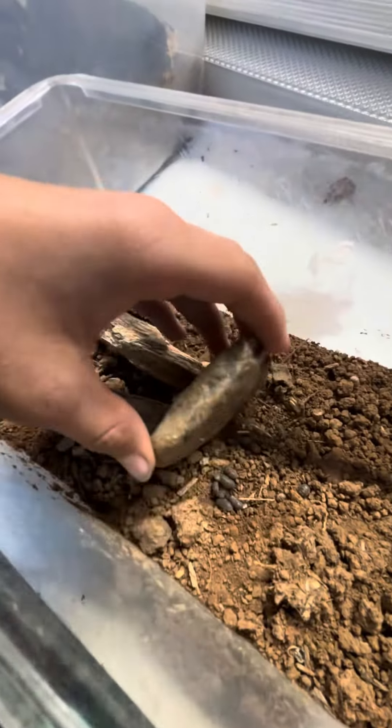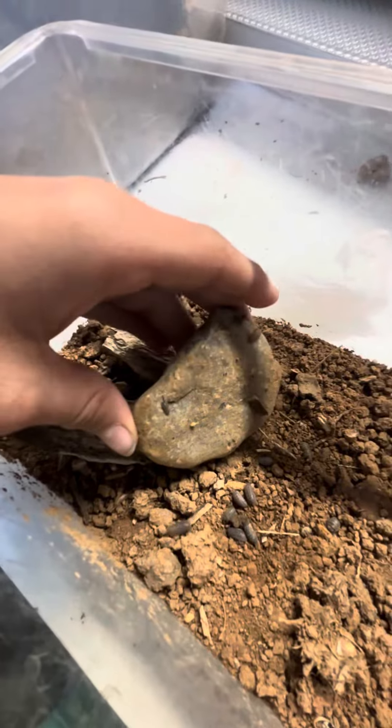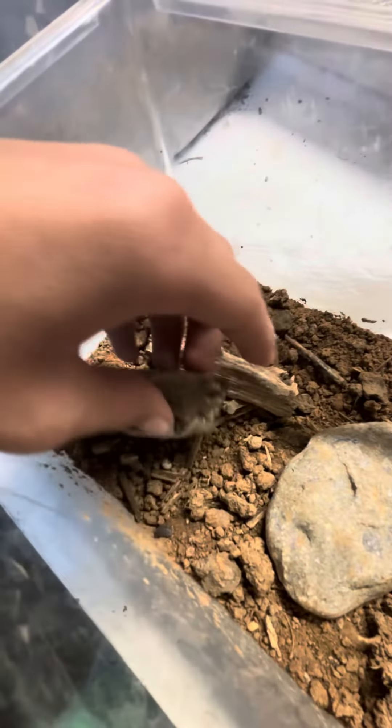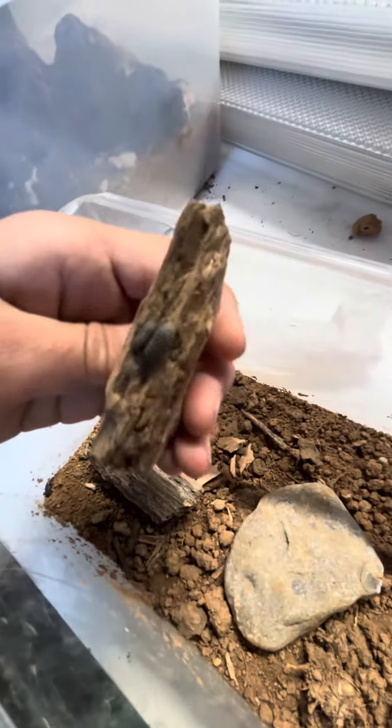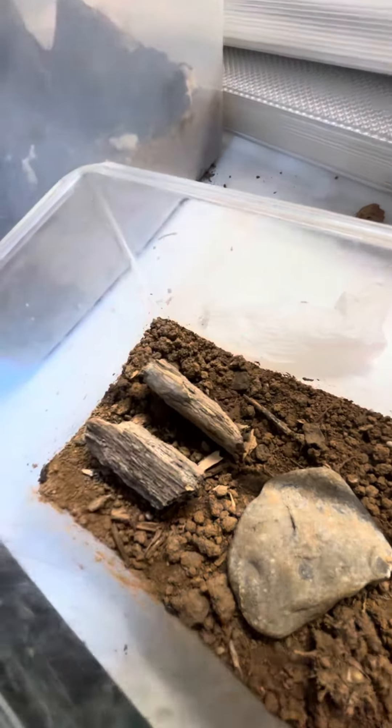Here's colony number one. Not really that much to show because most of the colony is underground. There's just a lot of roly-poly — nothing to see here.